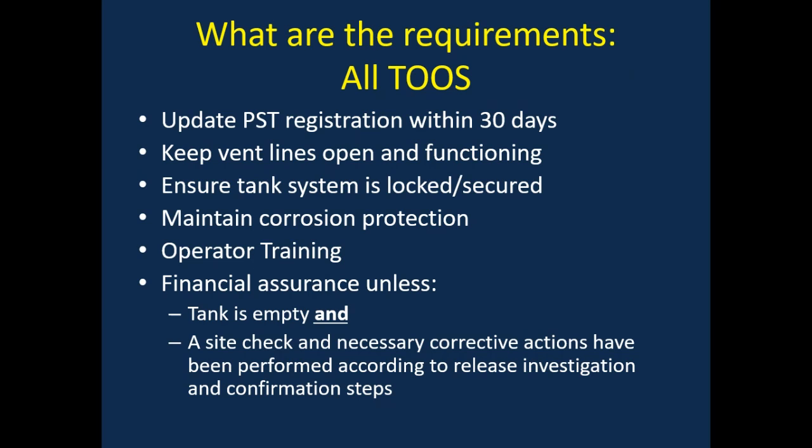Even though these tanks are temporarily out of service, you still have to maintain your operator training for A, B, and C operators and retrain every three years. Financial assurance is also required in case there's a release to the environment.